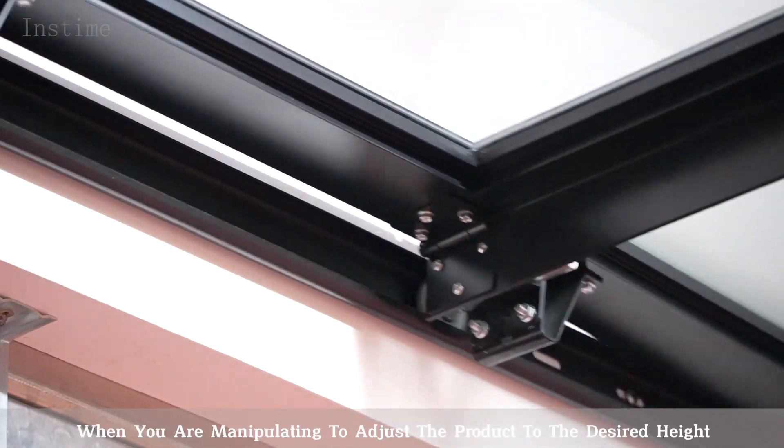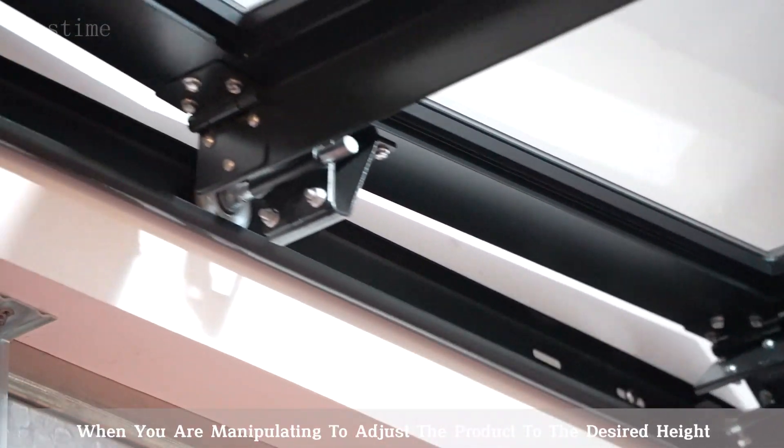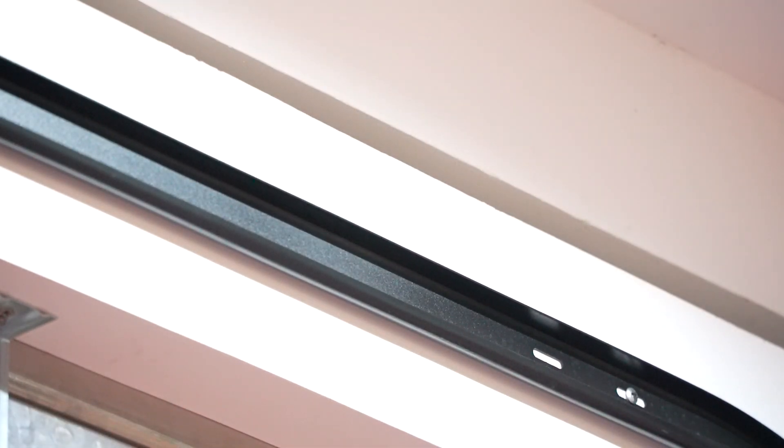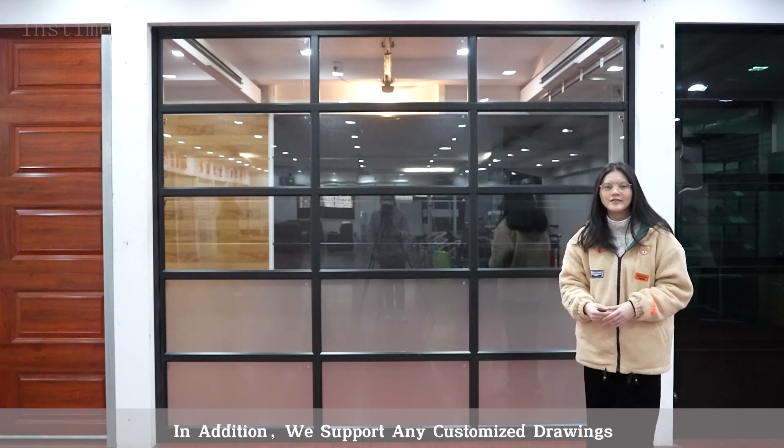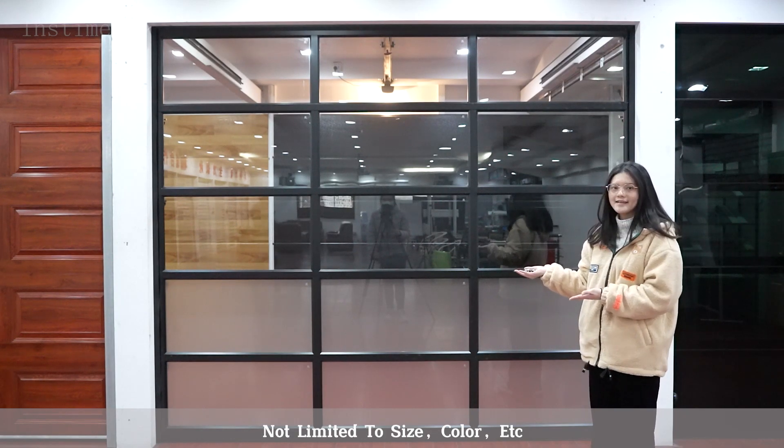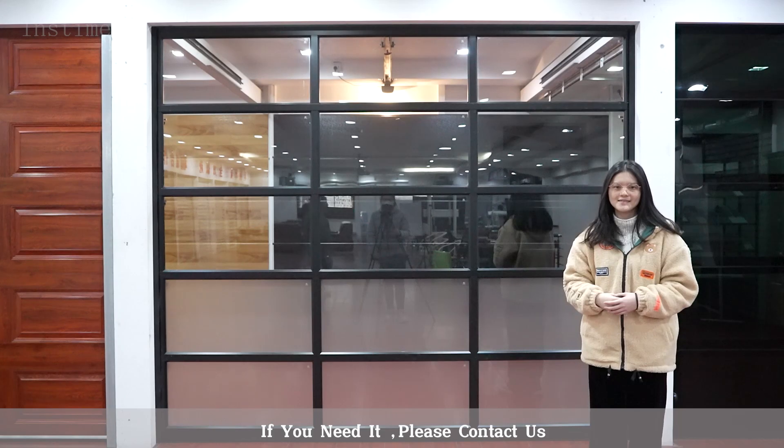It has the function of stopping at any time when you are manipulating it, to adjust the product to the desired height. In addition, we support any customized drawing — not limited to size, color, or accessory. If you need, please contact us.